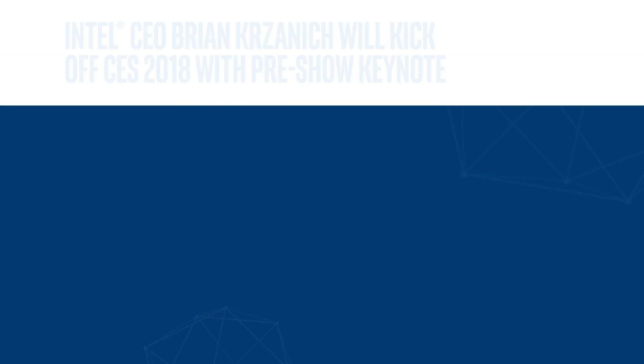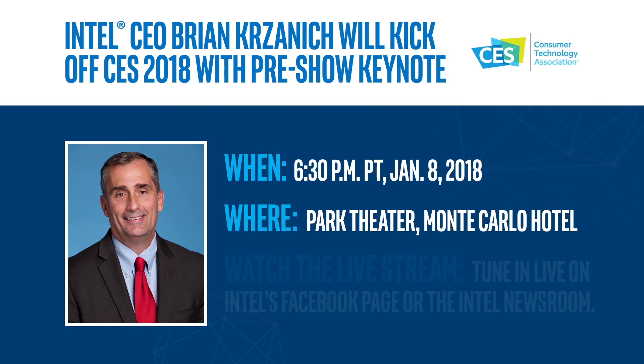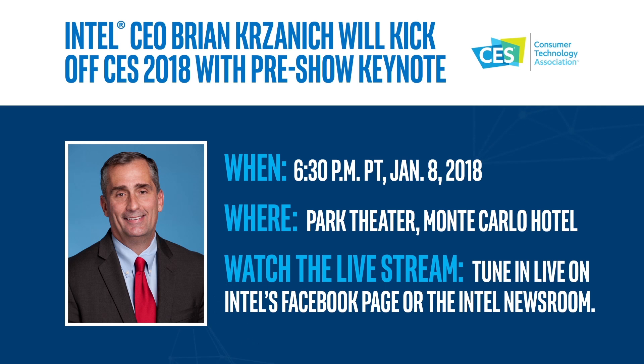CES is January 9th through the 12th in sunny Las Vegas, and Intel CEO Brian Krzanich will return to deliver a pre-show keynote address on January 8th. His keynote will focus on data and how it is shaping innovation of the future. Make sure to register today.